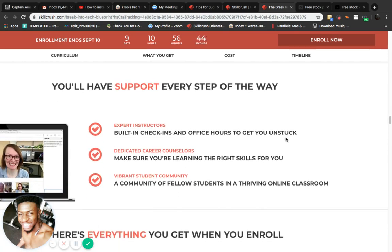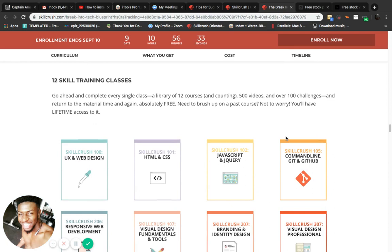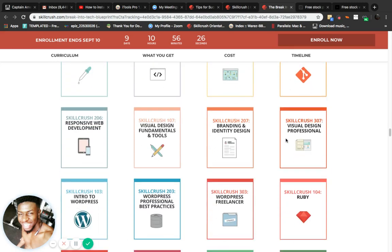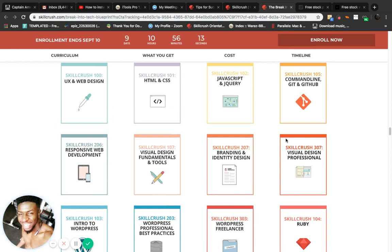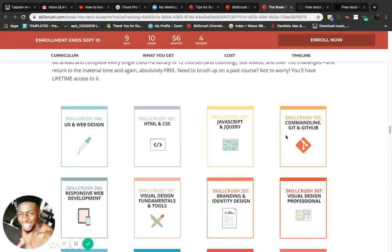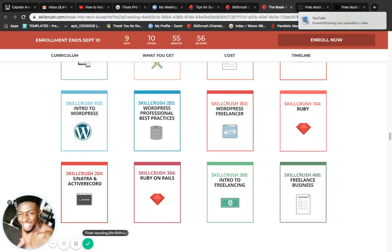You'll have support every step of the way — expert instructors, dedicated career counselors, and a vibrant student community. Look at everything you get when you enroll: 12 skill training classes. I thought it was 16, but look at all of this — it's all in one. It teaches you HTML, JavaScript, web design with UX/UI, everything you need. It also teaches you how to build your portfolio, use GitHub, and do databases.